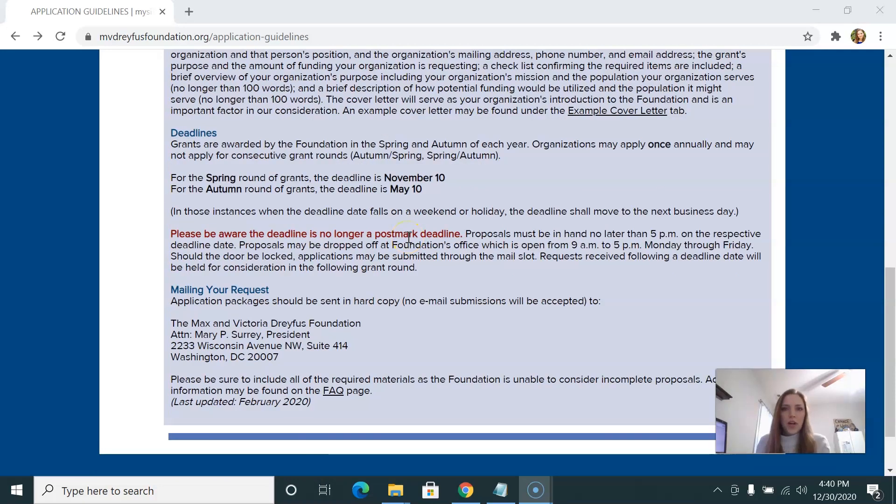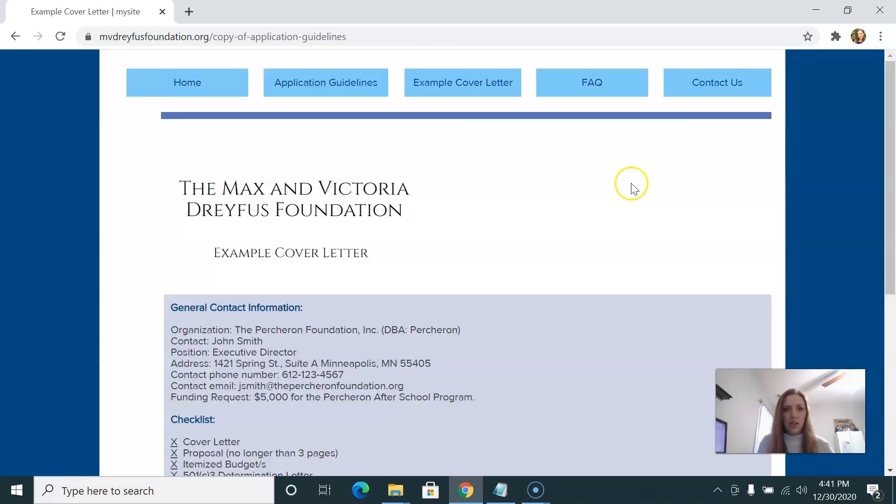Before I get into what I would personally write and include in the main proposal for this particular foundation, we're going to look at two more things: the example cover letter they mentioned, and the FAQ page, just to make sure we're not missing anything really important that might influence what we would include in our proposal language or any rules we might not know about.